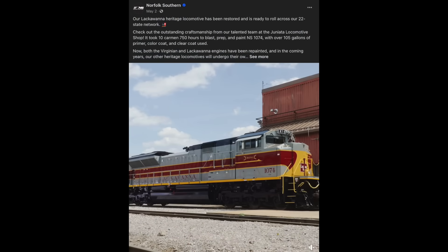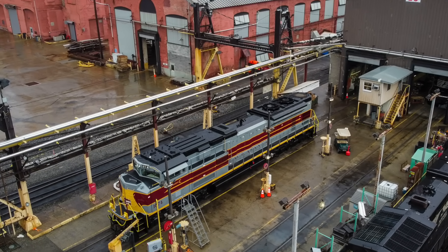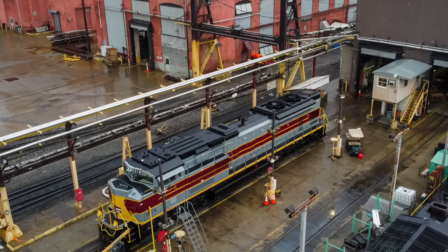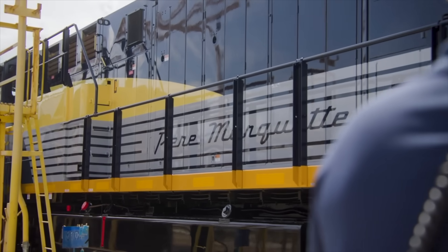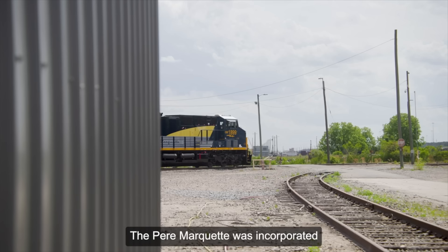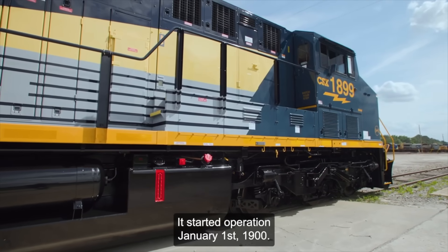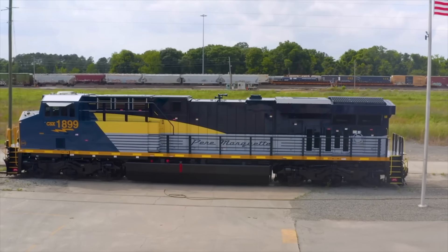On the same day, after undergoing a multi-month long cosmetic restoration, Norfolk Southern released its Lackawanna Heritage Unit from the paint booth at the Juniata Shops. They soon announced that 8102, the Pennsylvania Railroad unit, is on deck for the next repaint. Also on the same day, CSX released its Pere Marquette Heritage Unit. These CSX heritage engines are certainly growing on me, but they can't hold a candle to Norfolk Southern's iconic heritage fleet, especially when they're freshly repainted.